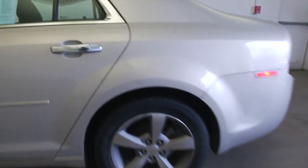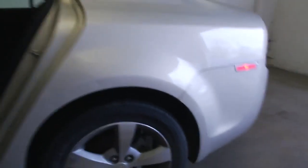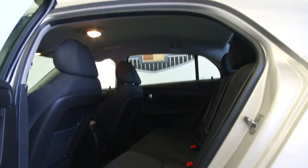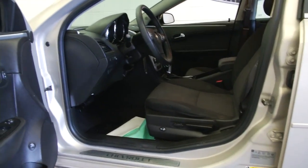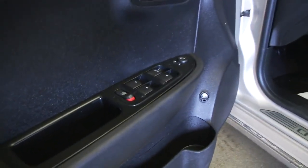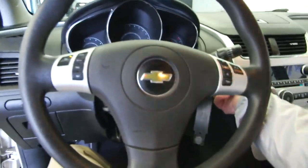Aluminum alloy wheels, black cloth interior, chrome handles, power and manual seat adjustments, power windows, power locks, power mirrors, and cruise control mounted on the steering wheel.